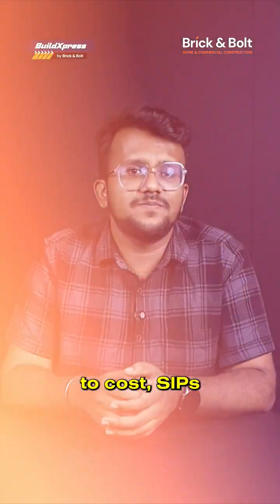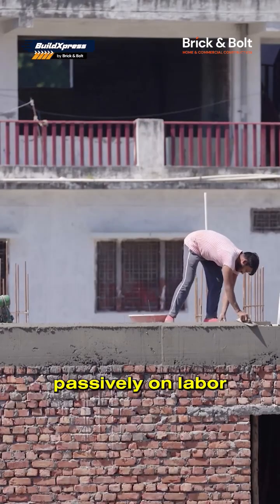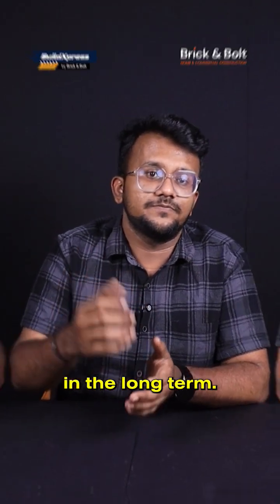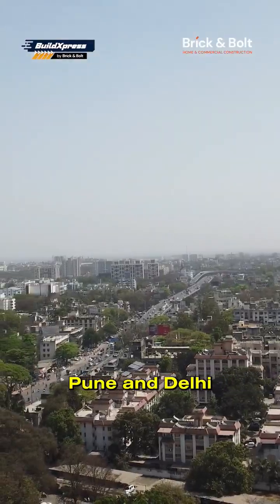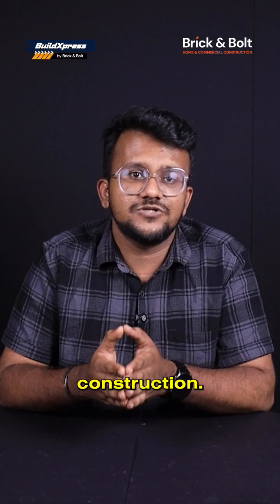When it comes to cost, SIPs may cost 10-15% more upfront, but they save massively on labour, finishing time and energy bills due to better insulation in the long term. In India, SIP technology is still emerging, with projects in Bengaluru, Pune and Delhi NCR beginning to explore it for eco-housing and prefab construction.